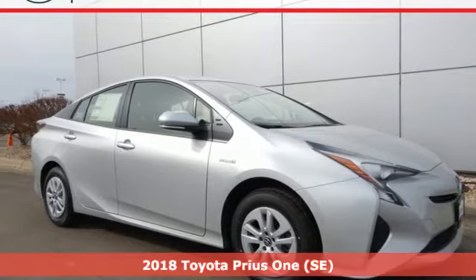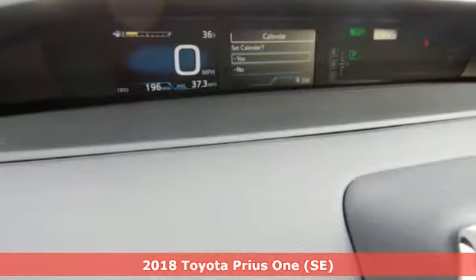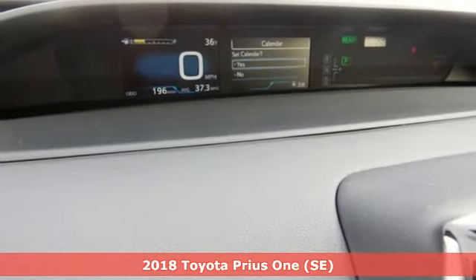Here's a 2018 Toyota Prius. If you believe driving a hybrid equates to sacrifice, this Prius will straighten you out.